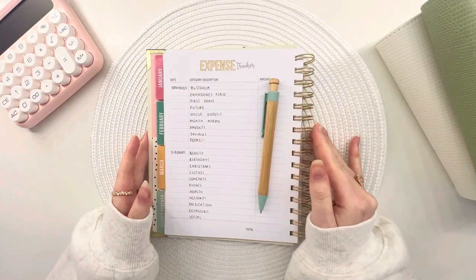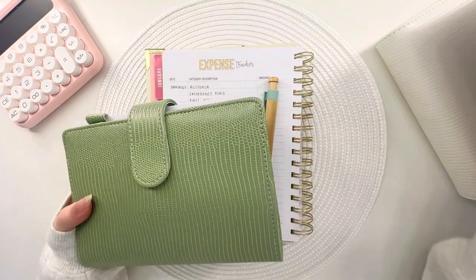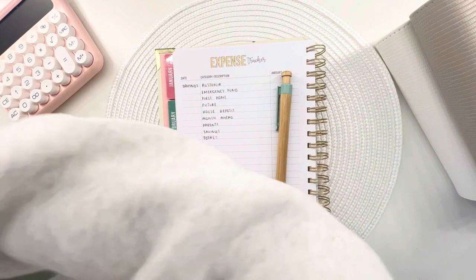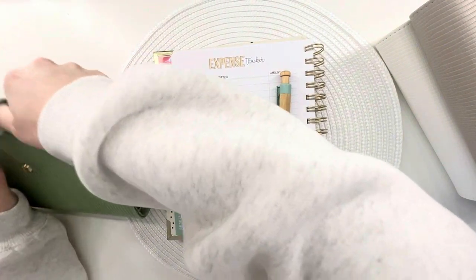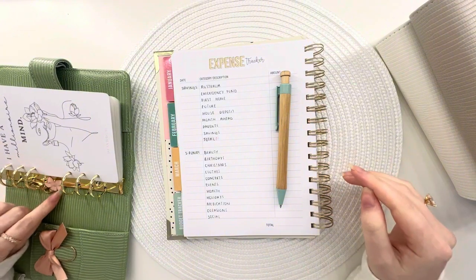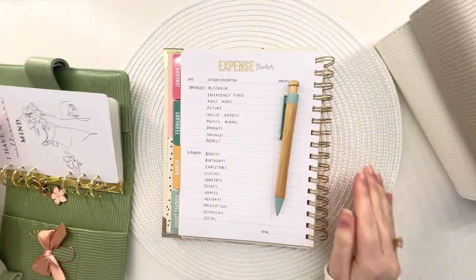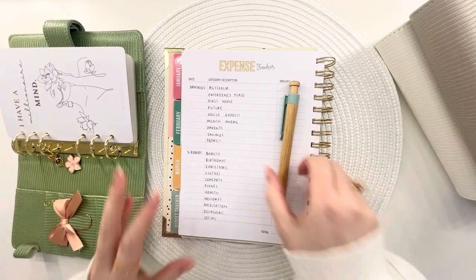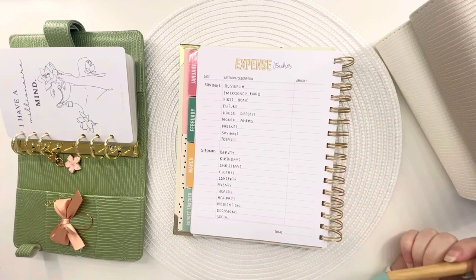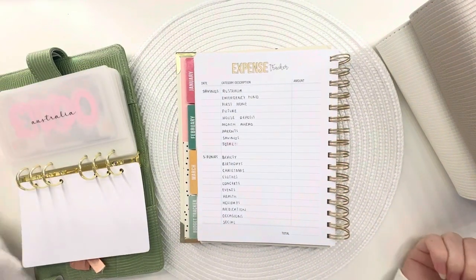I've actually changed my setup a little bit since you guys would have last seen it. This binder is now my — I think I'm going to call it the 'Big Eight' or something — my big eight savings goals. We'll go through those together in a minute, but yeah, I'm just going to count the cash.